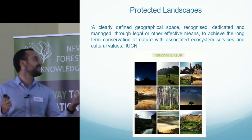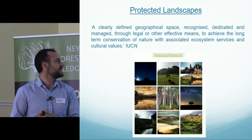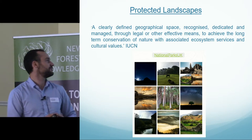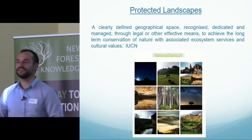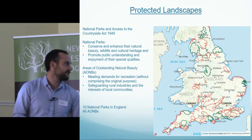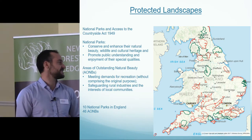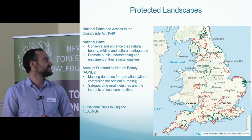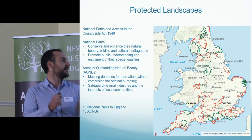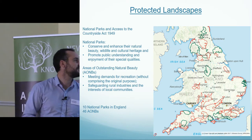So what are protected landscapes? Protected landscapes are clearly defined geographical spaces recognised, dedicated and managed through legal or other effective means to achieve long-term conservation of nature with associated ecosystem services and cultural values. We have 56 designated protected landscapes in England — 10 of which are National Parks and 46 are Areas of Outstanding Natural Beauty — and their remit is to conserve and enhance their natural beauty, wildlife and cultural heritage, and promote public understanding and enjoyment of these special qualities.